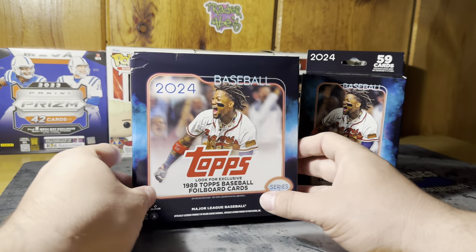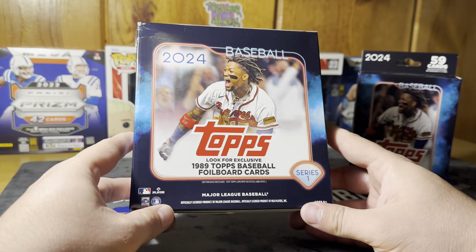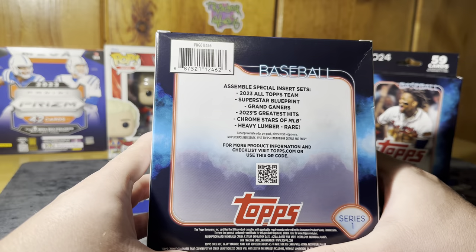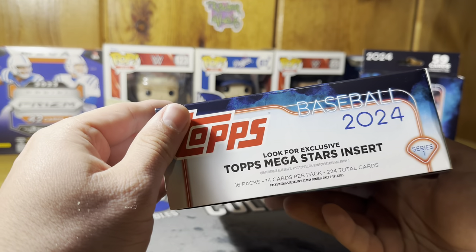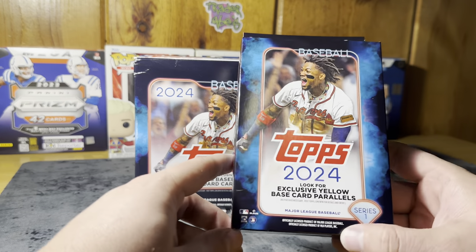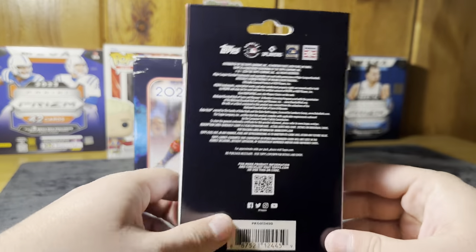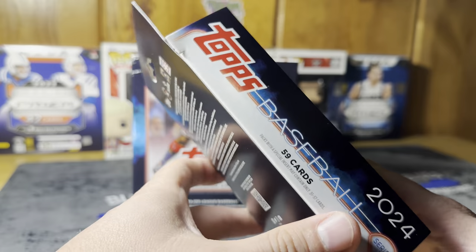I've already pre-opened the box to make it a little easier to read the odds and speed up the video, because I know there'll be a ton of packs. Looking for exclusive 1989 Topps baseball foil board cards, exclusive Topps mega star inserts, and special insert sets — you can pause and read the odds. We've got 16 packs, 14 cards per pack, 224 cards total in the mega box. The hanger box has 59 total cards; look for exclusive yellow base card parallels — would love to hit an Elly De La Cruz yellow base parallel.